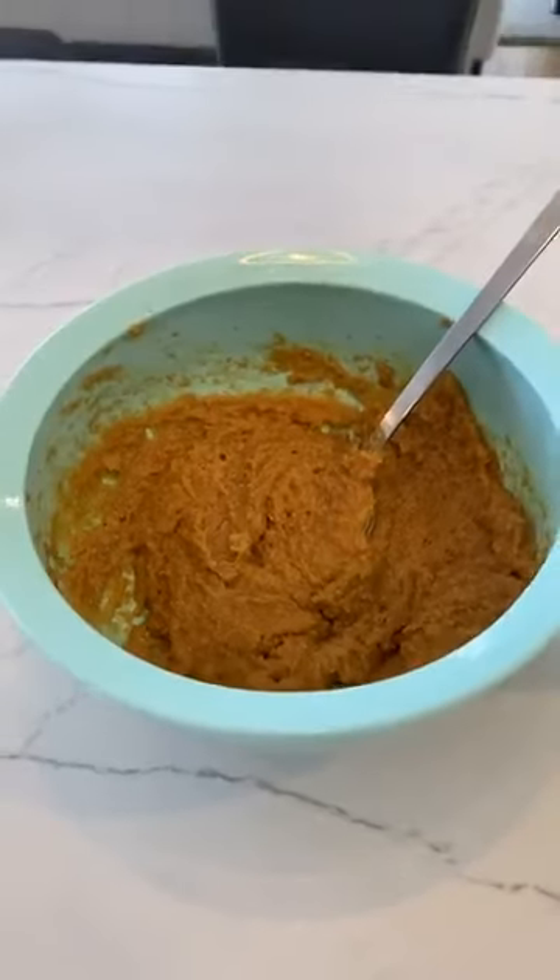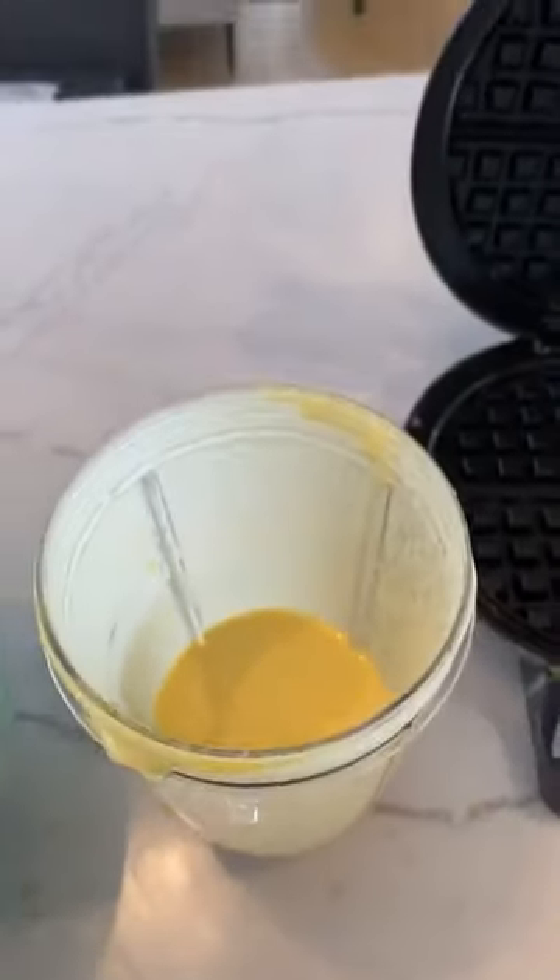The one with the cream cheese was the fluffier and tastier one. They both had four eggs in them, vanilla, salt, and baking powder. The big difference was one batch was much bigger — I knew going into it it was going to be a lot more food. That would be this one — the one with almond butter. And then this is the one with cream cheese, much smaller.